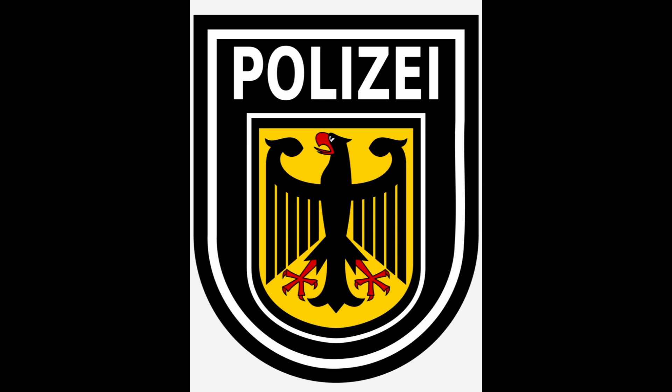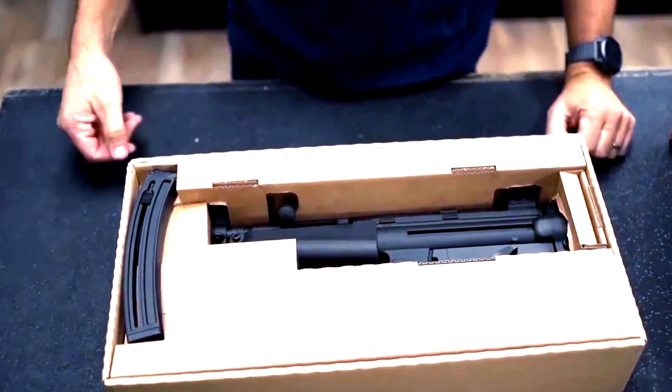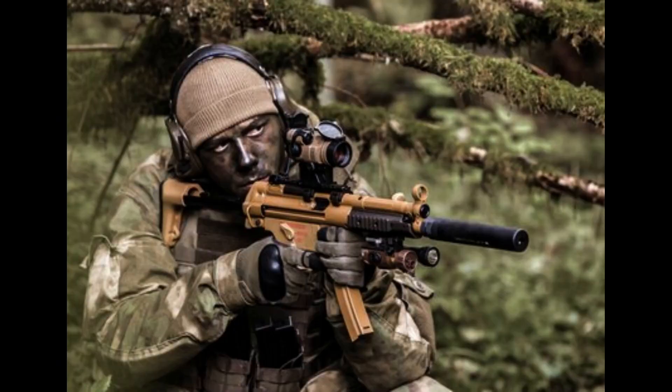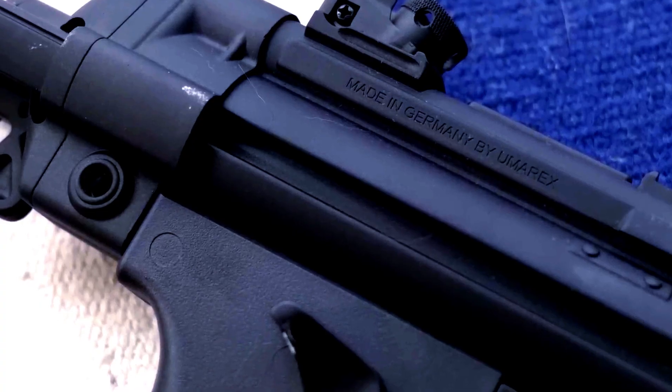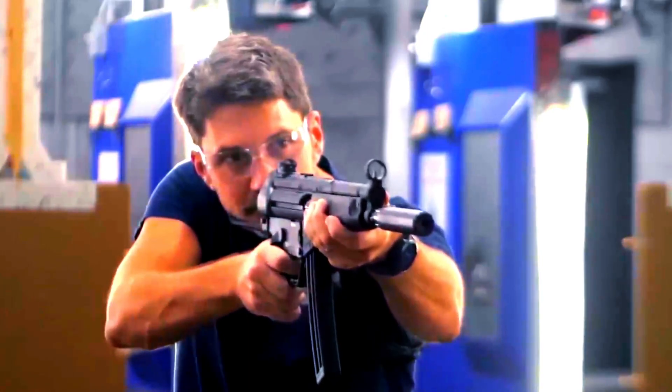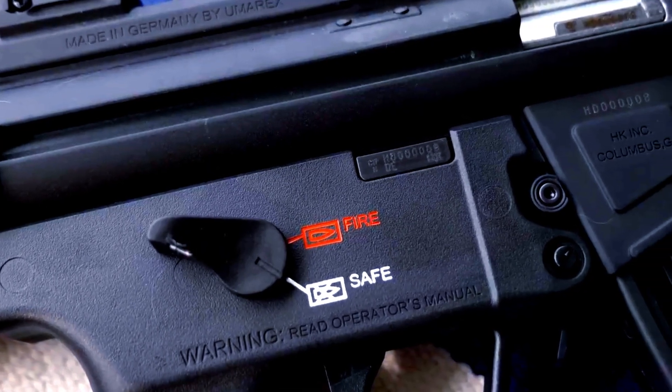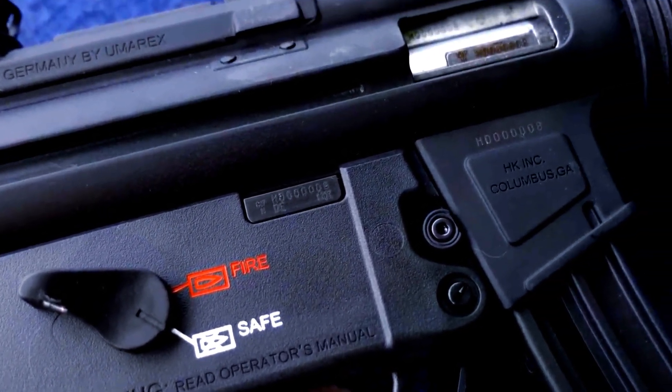Work on the MP5 began in 1964 and two years later it was adopted by the German Federal Police, Border Guard and Army Special Forces, referred to as the MP64, or later MP5. The MP5A1 was introduced in the late 1960s, which is the first model to have the iconic ring front sight and the slimline handguard. In 1970, the MP5A2 and MP5A3 were introduced. In 1974, the MP5SD was introduced, which is a suppressed variant of the MP5.